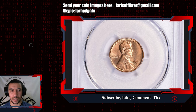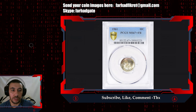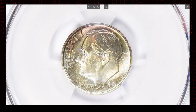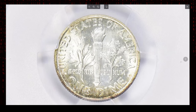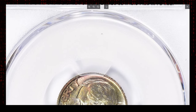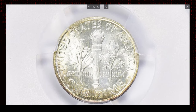The 1961 Roosevelt Dime graded MS67 Plus Full Bands by PCGS is an exceptional example of a rare and highly desirable coin. This dime stands out for several reasons, including its condition, its Full Bands designation, and attractive toning that enhances its appeal to collectors. The MS67 Plus grade indicates that the coin is in near-perfect mint state condition with extremely sharp details and only the slightest imperfections visible under magnification. The plus modifier signals that this example is on the higher end of MS67 — coins at this level are rare, especially from 1961.